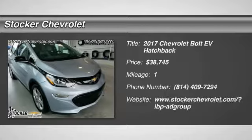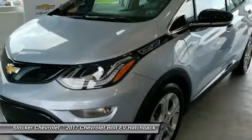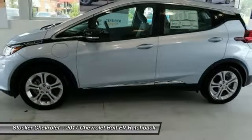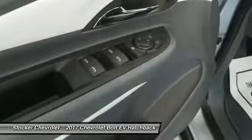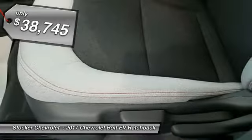You are going to love the 2017 Bolt EV. The Chevrolet Bolt EV has a beautifully sculpted exterior, along with its impressive performance, spacious interior, and advanced technologies. It has completely reinvented what an electric car can be, and is priced below $40,000.